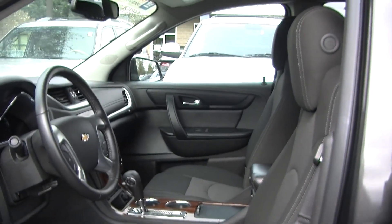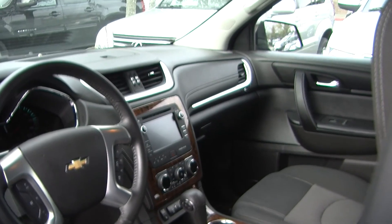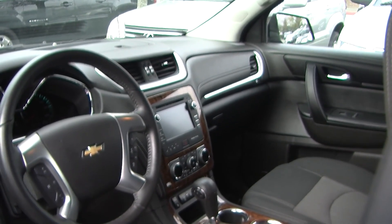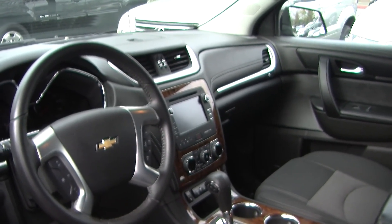On the inside, it has two-tone cloth seats and a wood grain interior. It has an automatic transmission with all-wheel drive. It has a touch screen entertainment system with CD player, iPod integration, a USB port, and it is XM radio ready.